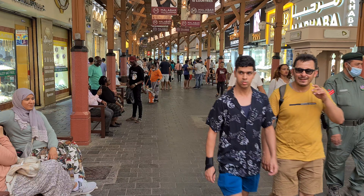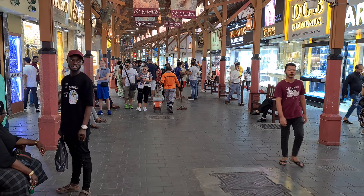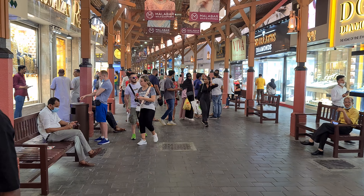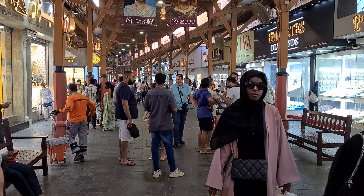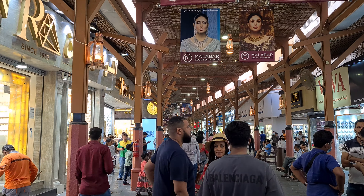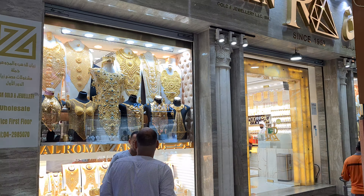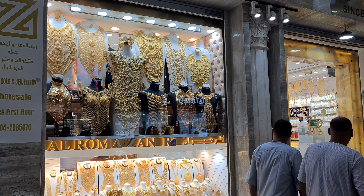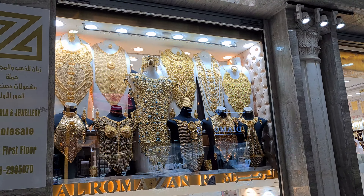Now it's the middle of May and this area is fairly busy because it's super hot outside today. Everybody is in here — it's a little bit cooler inside. I just came here to show you the big pieces for the new people that haven't seen my other videos from Dubai Gold Souk. Let me zoom in.